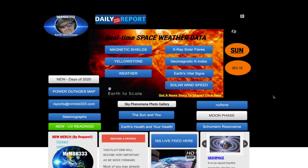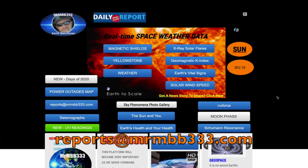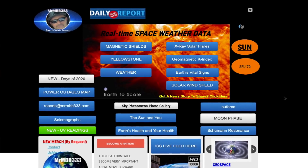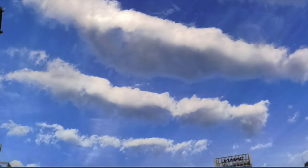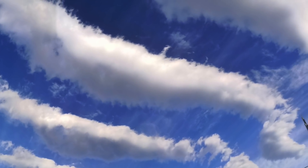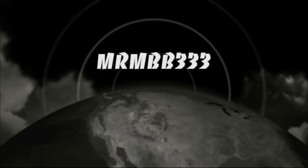Great job guys, keep the photos coming. If you have any photos you'd like to share, you can send them to reports@mrmbv333.com. All photos end up at the sky phenomenon photo gallery at the website and sometimes I'll use them in a video slideshow just like this one. Thanks for watching, have a super day and be safe out there.